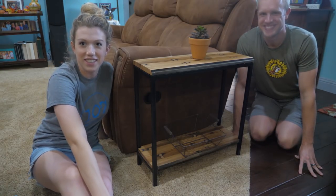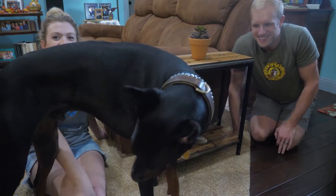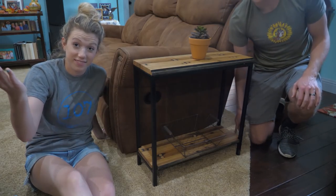People have been saying in the comments 'more Doberman,' so there you go — there's more Doberman. But here's our pricing breakdown. Go ahead and comment below and tell me what you think we priced these at, and we'll see how close you get.